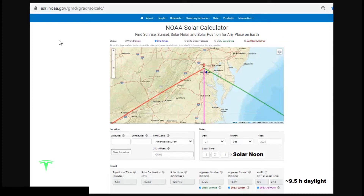Now I want to show you the NOAA solar calculator — a really neat tool to find sunrise, sunset, solar noon, and solar position for any place on Earth, at esrl.noaa.gov/gmd/grad/solcalc/. I have the rough location of my house in central Maryland. The green line shows sunrise, pink shows solar noon, and red shows sunset on the winter solstice. The sun rises in the southeast and sets in the southwest. Solar noon on December 21st is at 12:07 p.m. and 10 seconds, and at solar noon the sun is only 27.4 degrees above the horizon, with an azimuth of 180 degrees due south. Apparent sunrise is at 7:25 a.m., sunset at 4:49 p.m. — only about 9.5 hours of daylight.